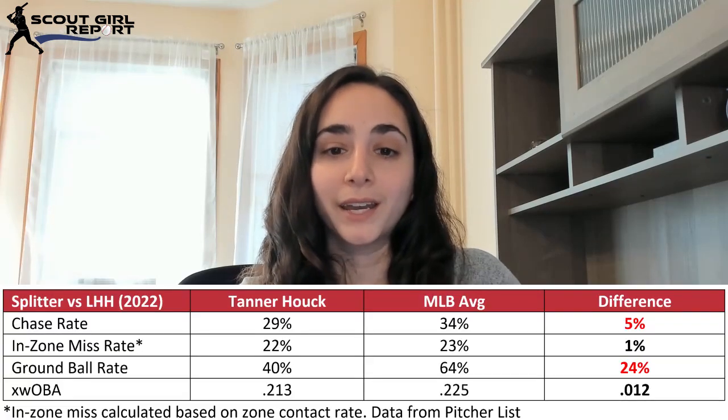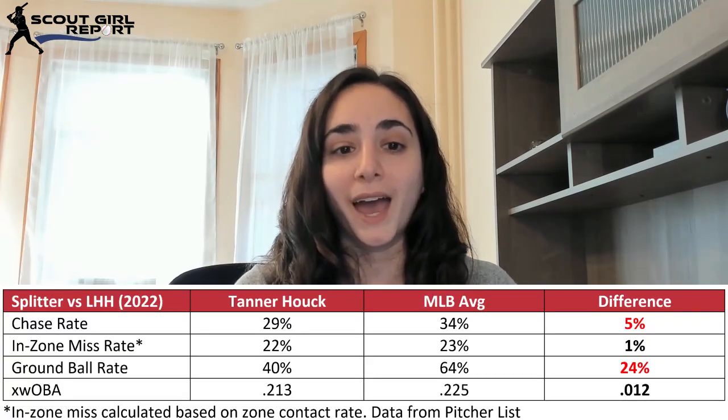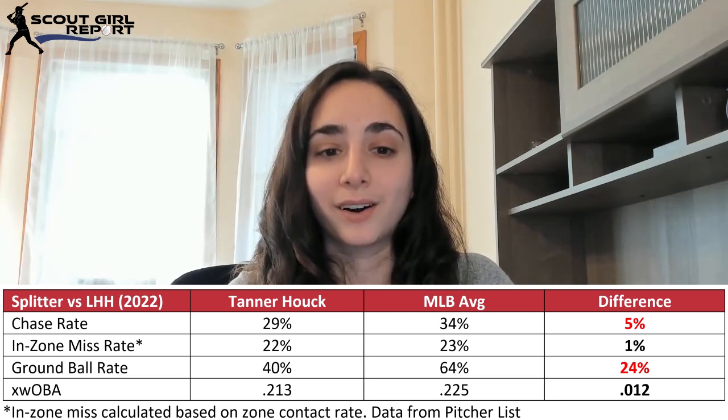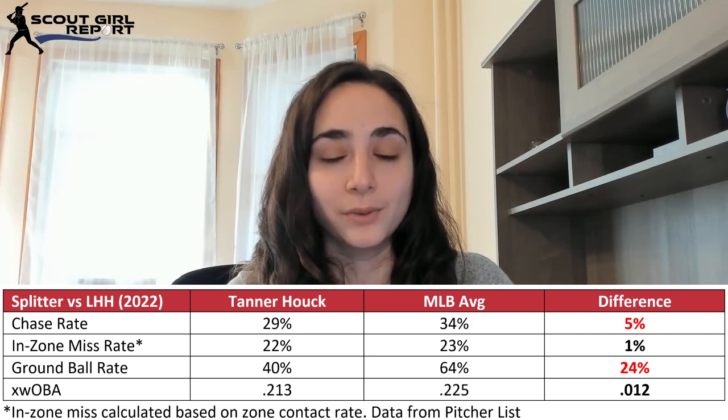He's also mixing in that fourth pitch, which is his splitter, and he throws that 14% of the time versus lefties. This is his weakest offering — it gets worse chase than average, only average in-zone miss, and it also gets hit hard with an average exit velocity of 92 against.